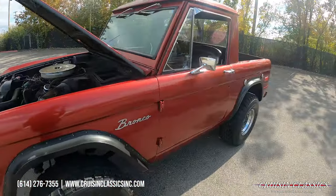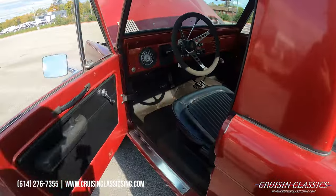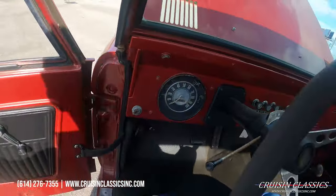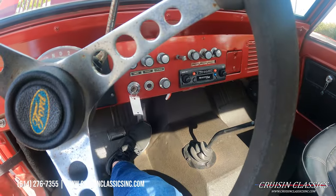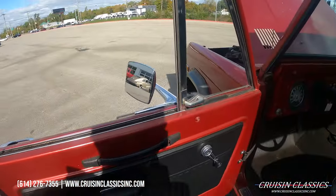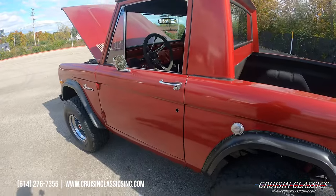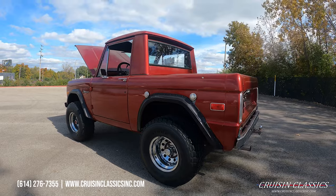Any questions about this Bronco, give us a phone call: 614-276-7355. Great sound. We'll see you all.